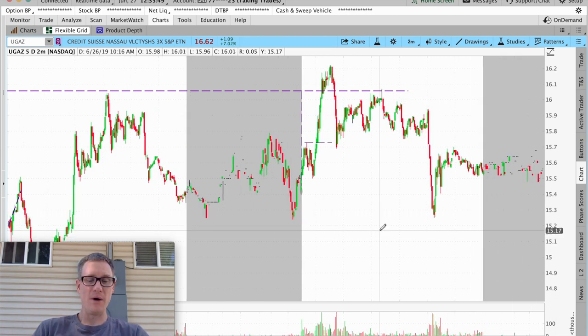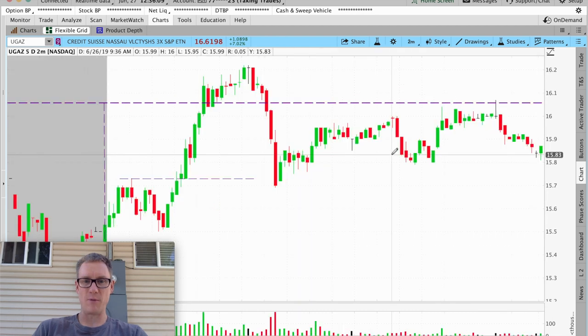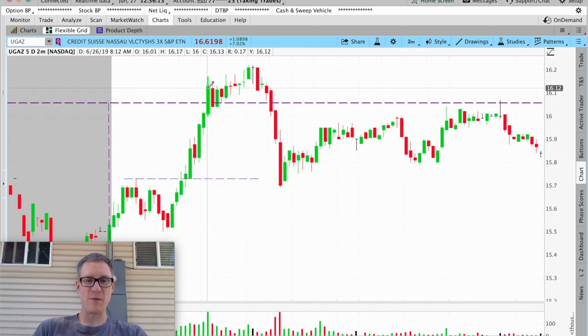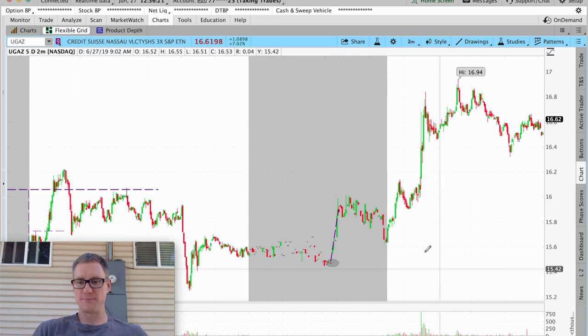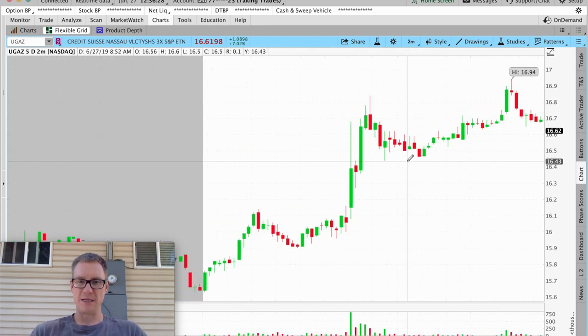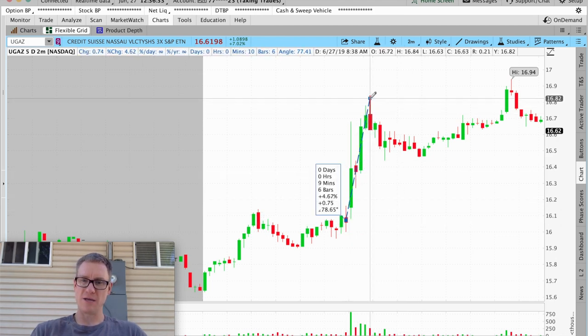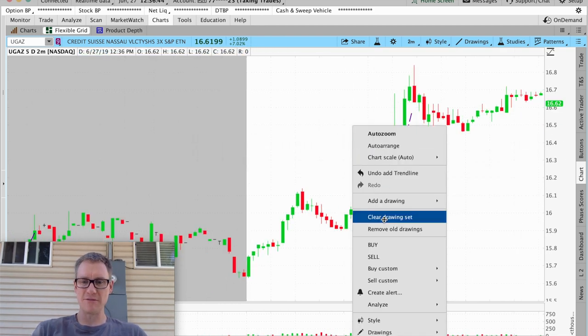Natural gas just went crazy. You had to be aware that the natural gas report was coming out at 8:30, so when you bought at the open and were holding, you don't want to be holding into that 8:30 time frame — 8:30 Mountain, 10:30 East Coast — because that can wreak a lot of havoc. But look what happened when that report came out: a massive rip. 8:30 was right here — this big candle, boom, big rip. Measuring that, the natural gas report caused about a 4.5 percent gain, which is just unbelievable.